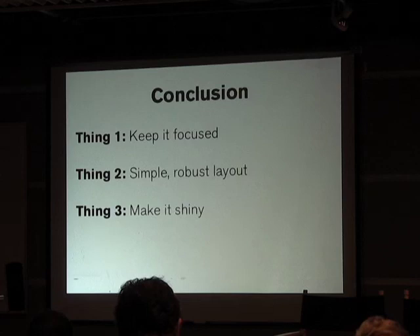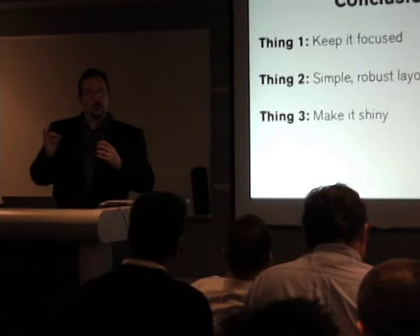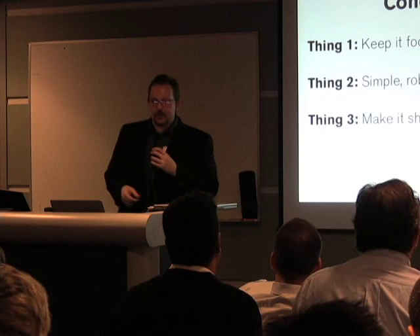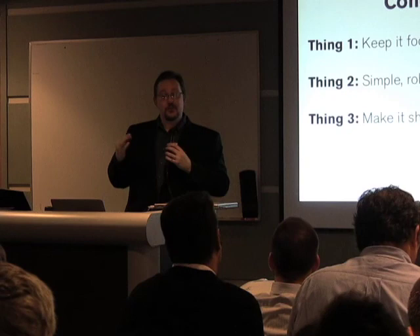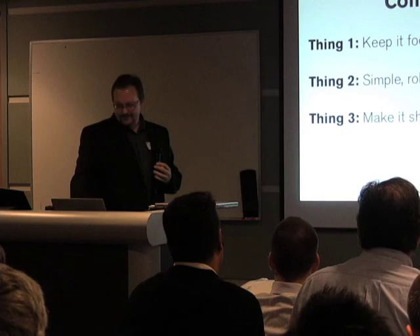Hooray! So those three things again — three things that I learned by walking around, watching people use our app, talking to them face to face, and very rapidly iterating between each rollout: Keep it focused — the more focused it is, the better it is. Keep it simple and build robust layouts that work under any circumstance, because you don't know what's going to happen with the device it's delivered on. And thing three: make it shiny. Because if it looks like it was well made, people assume it is. Thank you.